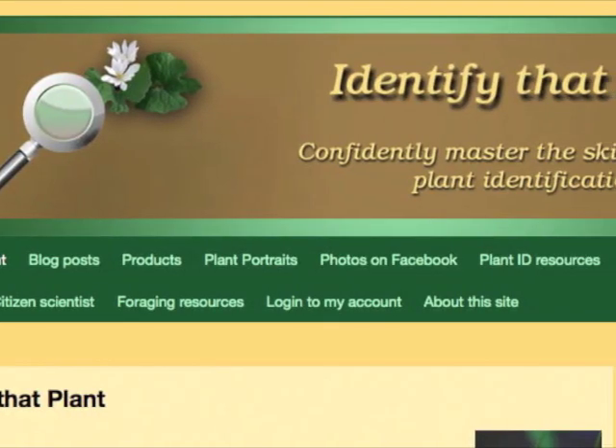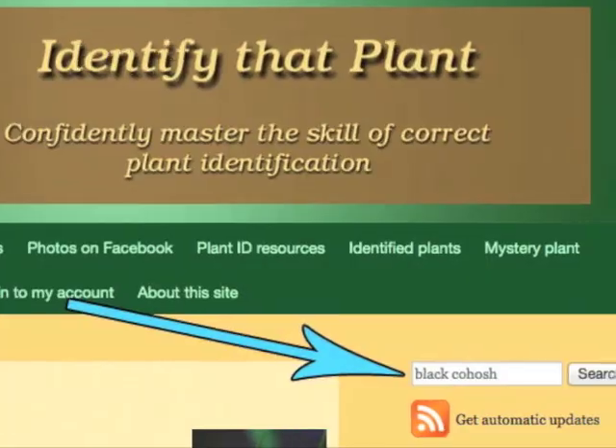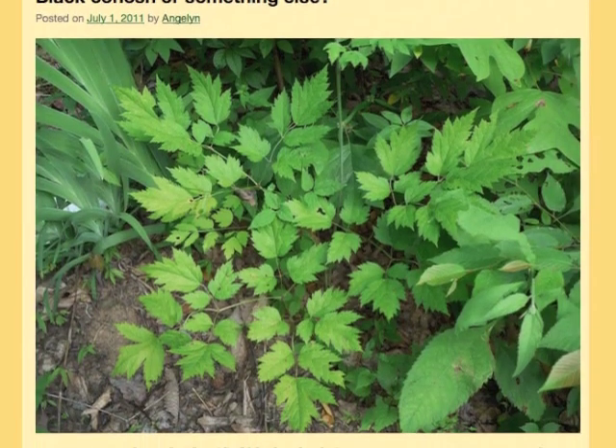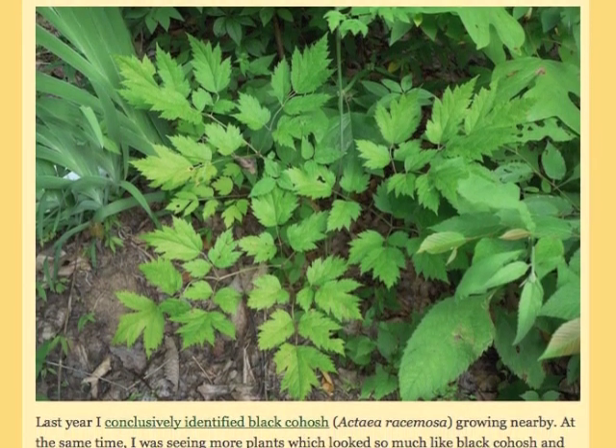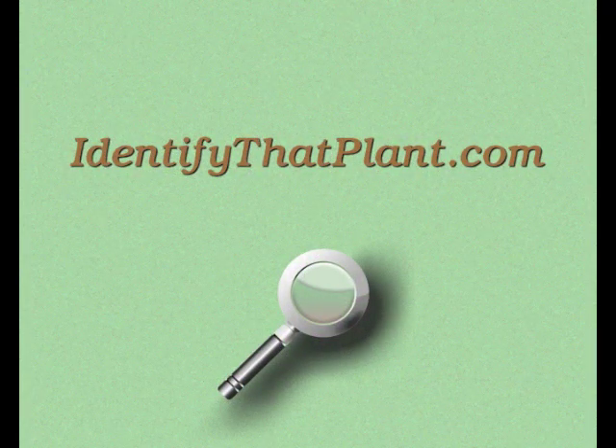Visit identifythatplant.com for more images of black cohosh, for a blog post comparing black cohosh with false goat's beard, for plant identification resources, and for information about how you can confidently master the skill of correct plant identification.